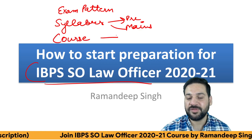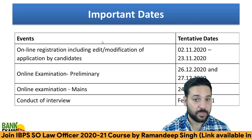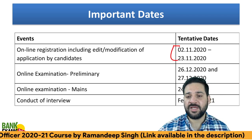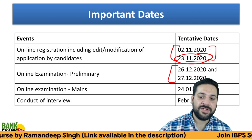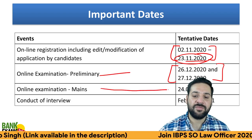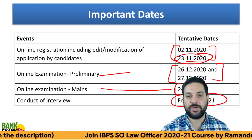We have also started a proper course for the Law Officer Scale One, which we'll discuss at the end of this lecture. Important dates: you can apply from 2nd of November till 23rd of November. The exam date is 26th and 27th December for the pre-exam and 24th of January for the mains. The interviews would be conducted in the month of February 2021.